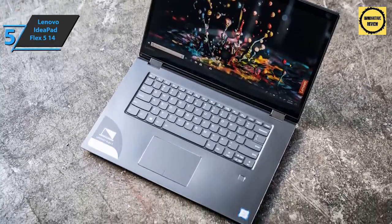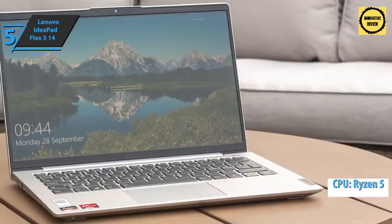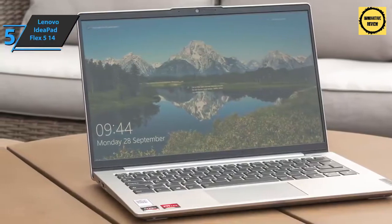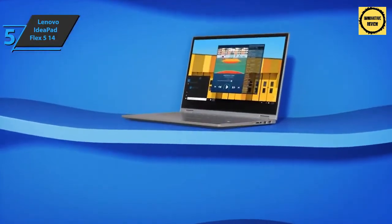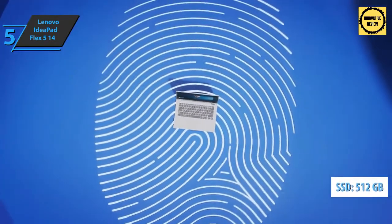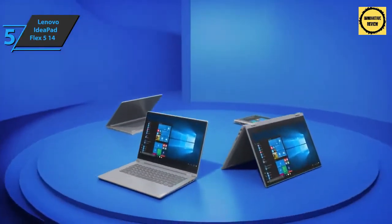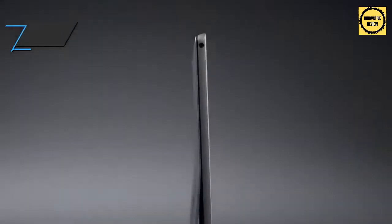This IdeaPad Flex 5 uses a Ryzen 5 4500U mobile processor with the capability to run from a base 2.3 GHz up to a turbocharged 4 GHz. When on battery, the processor reduces its operating frequency to a range of 1379 to 2423 MHz. For data storage, the device sports a built-in SSD with a capacity of 512 GB. It also comes with an external rapid charge rectifier with a power of 95 watts, which is capable of charging as much as 80% of the battery in one hour. For the listed price, killer stuff.